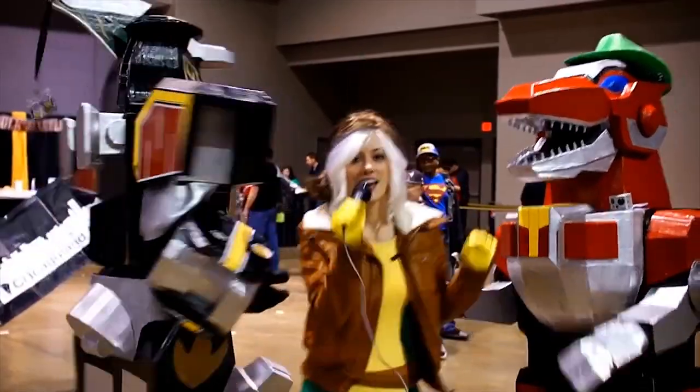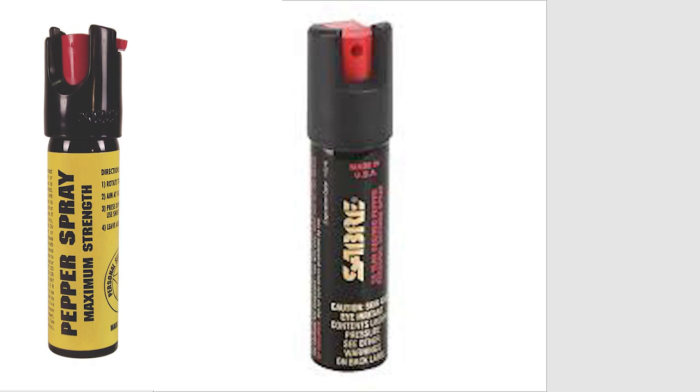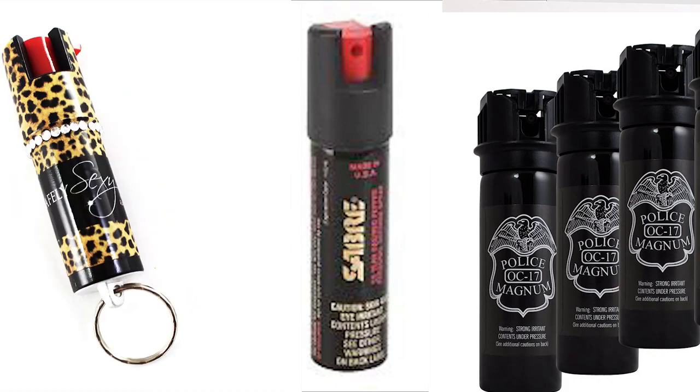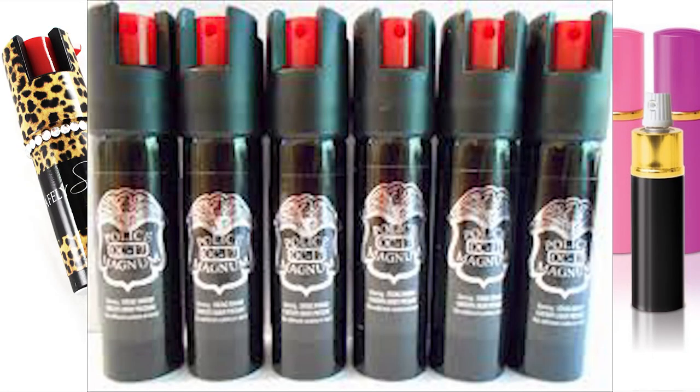Here's my top 10 items every cosplayer needs. Number 10: Pepper Spray. Number 9: Pepper Spray. Number 8 through 2: Pepper Spray. And number 1... a clean change of clothes. Just kidding — it's Pepper Spray.